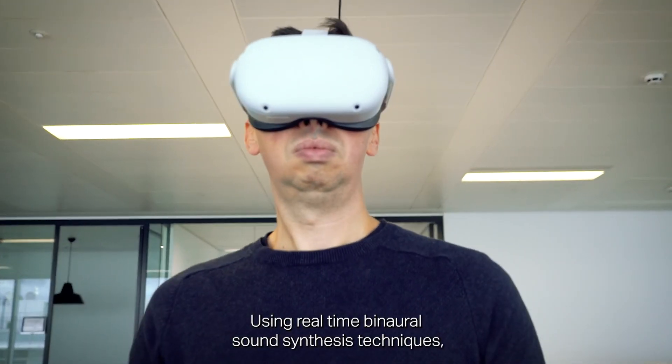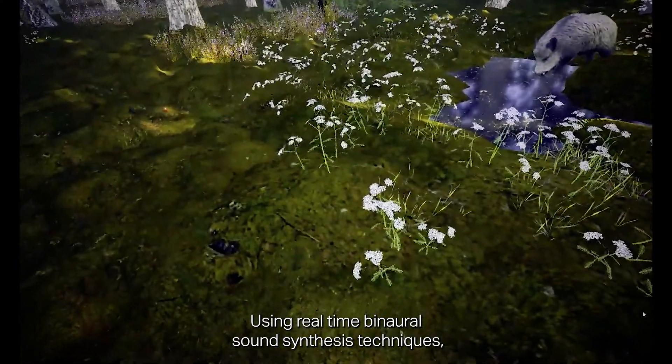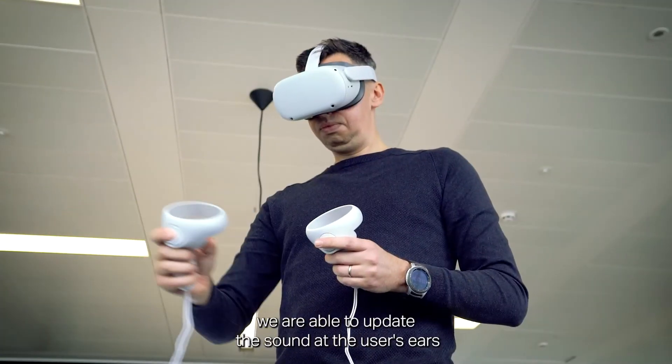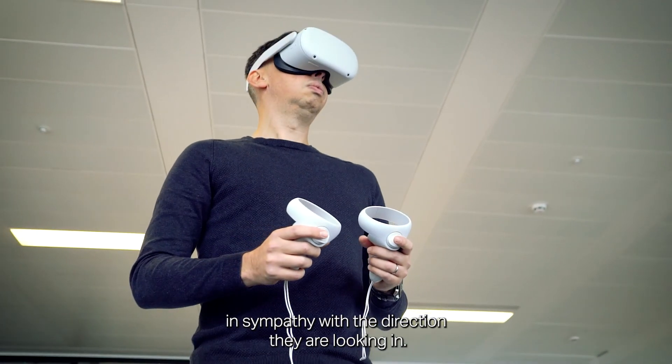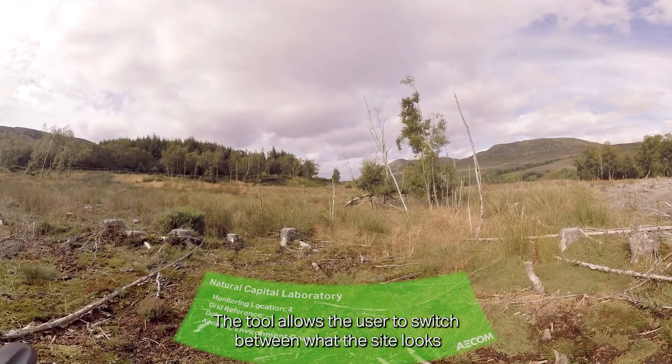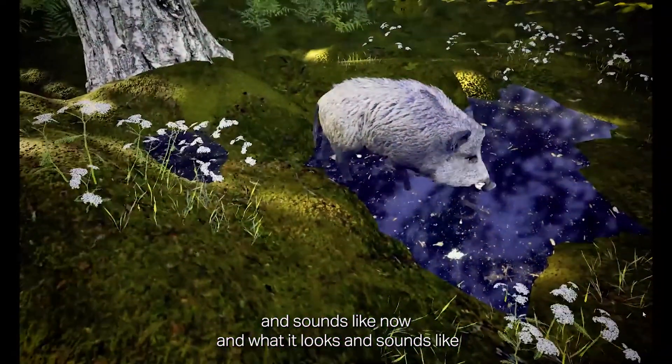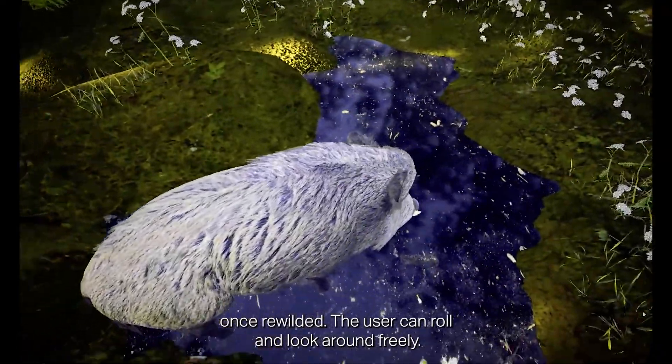Using real-time binaural sound synthesis techniques, we are able to update the sound at the user's ears in sympathy with the direction they are looking in. The tool allows the user to switch between what the site looks and sounds like now and what it looks and sounds like once rewilded.